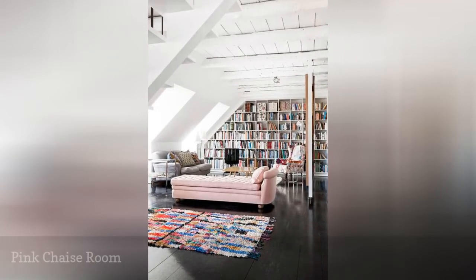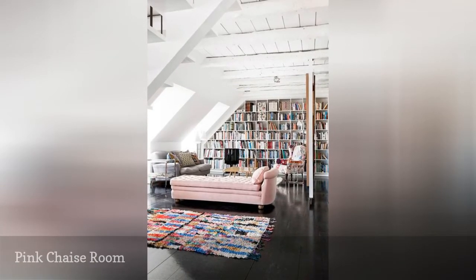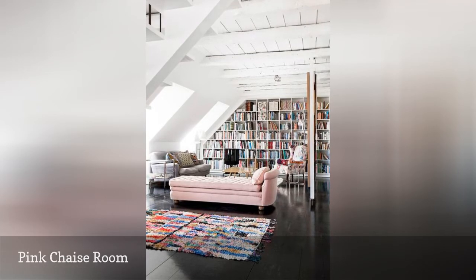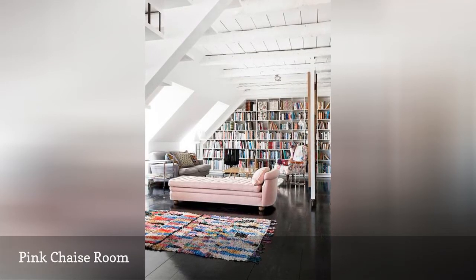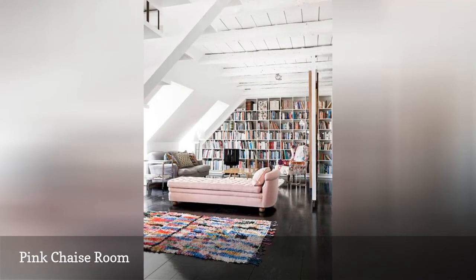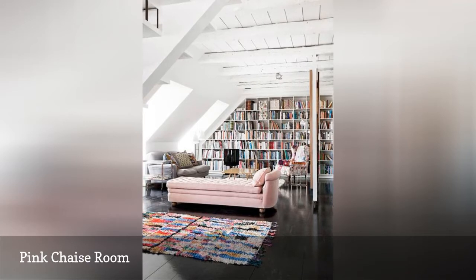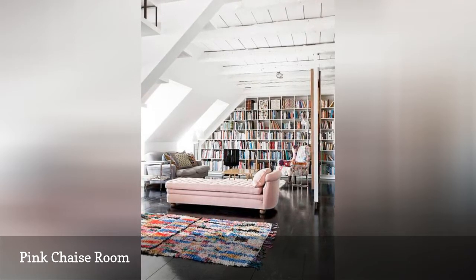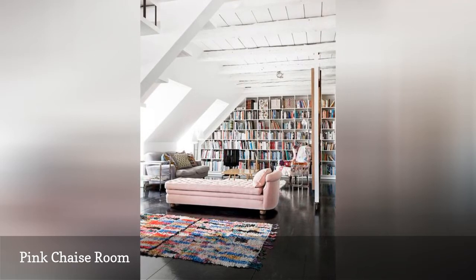Even though the emphasis in any library will always be on the books, you have more options when it comes to bringing color into the space than stacks of books arranged by color or painting the shelves. All of the pieces that you use to furnish and accessorize your space can add to the color story of the room. In this library, it's the pretty pink chaise lounge and colorful Moroccan rug that give the room its colorful character.